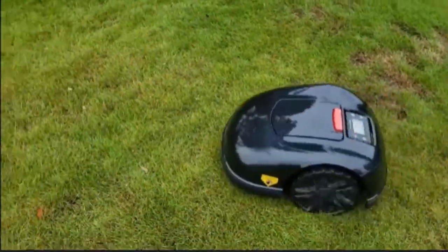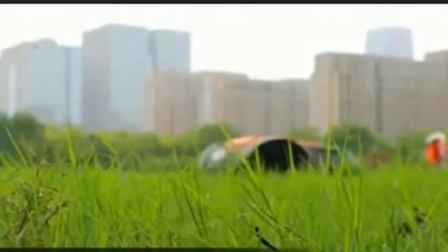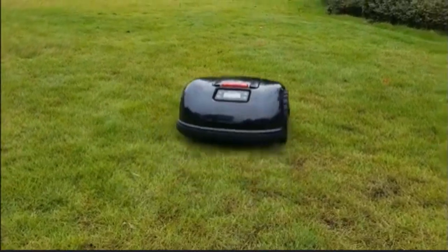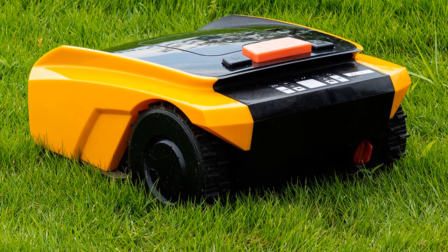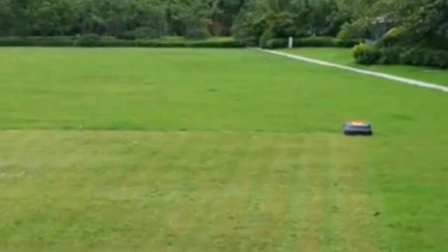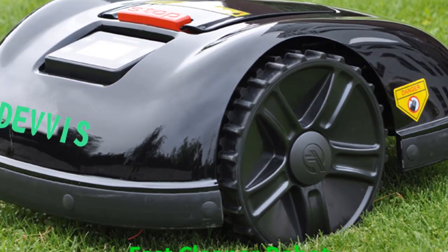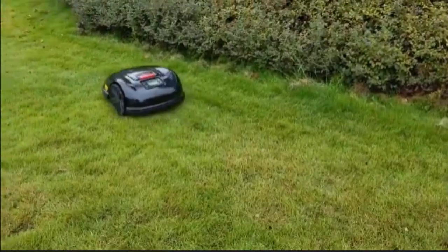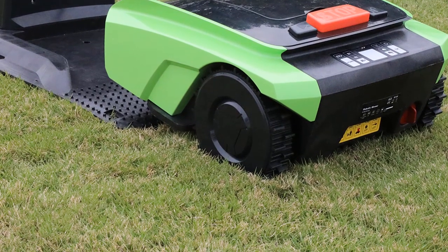Hi friends, welcome to my channel JM Express. In this video we are reviewing the 5 best robotic lawnmowers in 2023. There's nothing like the look and smell of freshly cut grass. But unless you're paying for a professional landscaping service, you have to put in a lot of time to keep your lawn in tip-top shape. You can spend hours every week doing the work yourself the old-fashioned way, or you can invest in a robot lawnmower. So let's get started.